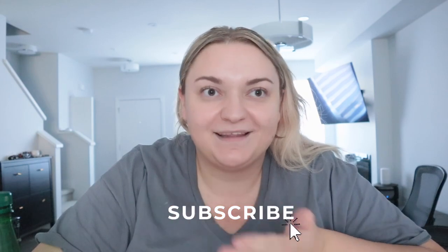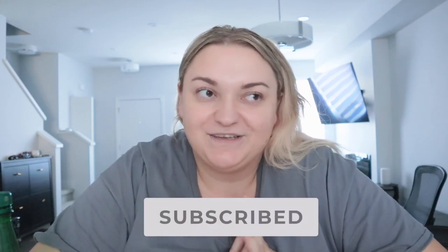If you haven't subscribed already, please do. I'd love that so much. And thanks to everyone who has subscribed already and has been watching my videos and commenting. Thank you so much.